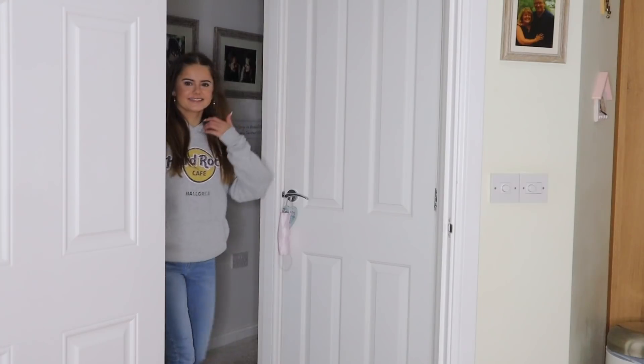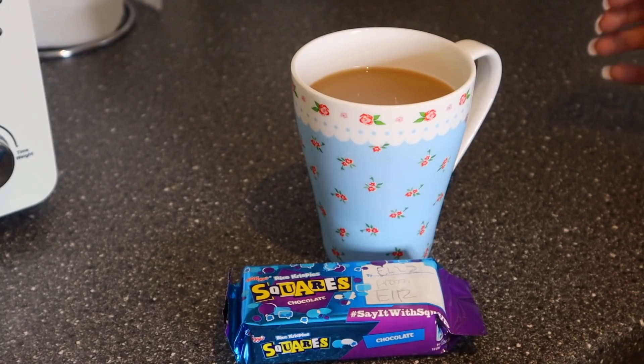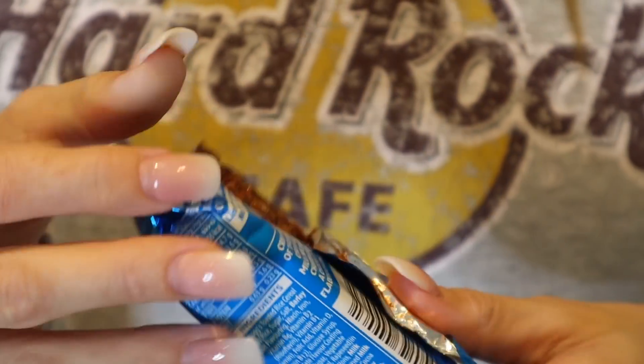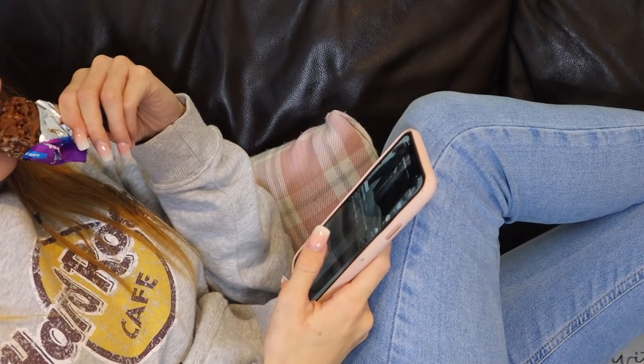After tidying up I go downstairs because I want to make myself a snack. I literally love food too much and after everything I do I feel the need to have a snack. Today I had a little Rice Crispy Squares bar — it's chocolate flavoured and really yummy — and I also had a cup of coffee because I was actually really tired and needed an energy boost. I sat downstairs, chatted to my mum, went on my phone a little bit catching up on TikTok, Instagram, all that. I did that for probably about 20 minutes.